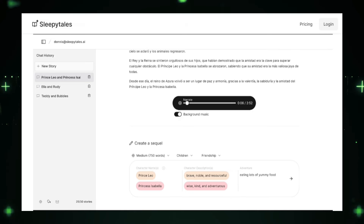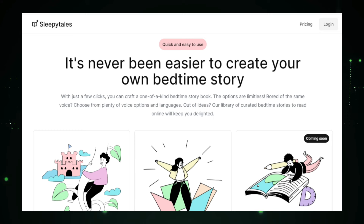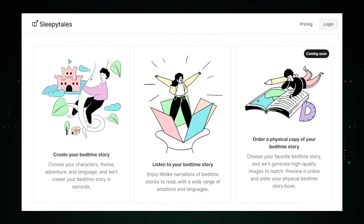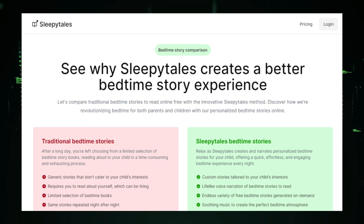What really brings these stories to life is the realistic voice narration. SleepyTales offers a selection of lifelike AI narrators who deliver the stories with expressive voices and engaging delivery — it's like having a professional storyteller right in your home. Using SleepyTales is incredibly simple: you just input your desired details, choose a narrator, and let the AI do the rest. The platform is accessible on various devices, so you can enjoy your personalized stories anytime, anywhere. SleepyTales isn't just about entertainment — the calming nature of bedtime stories can help promote relaxation and improve sleep quality for both children and adults. It makes bedtime something to look forward to rather than just a routine, and is perfect for parents looking to make bedtime more magical for their children, or for adults who enjoy unwinding with a good story before sleep.